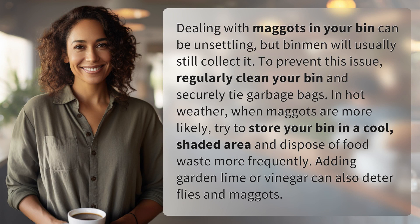In hot weather, when maggots are more likely, try to store your bin in a cool, shaded area and dispose of food waste more frequently. Adding garden lime or vinegar can also deter flies and maggots.